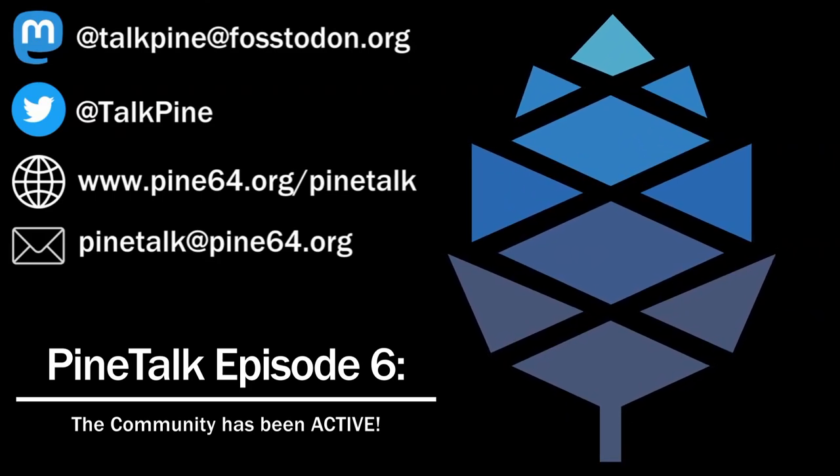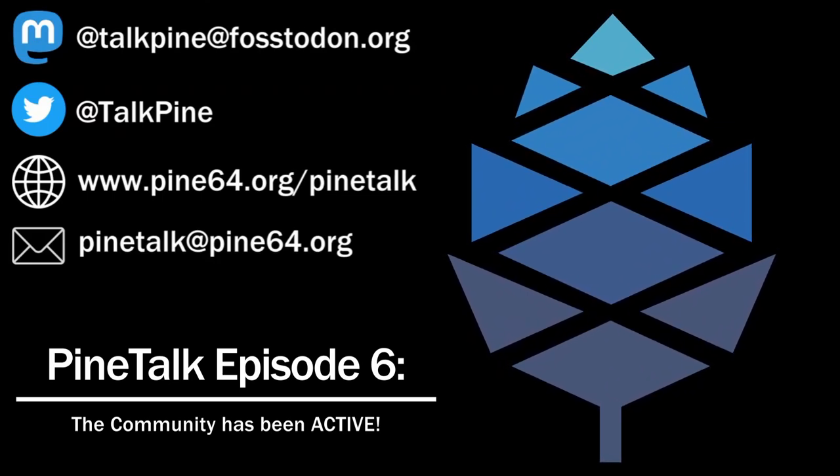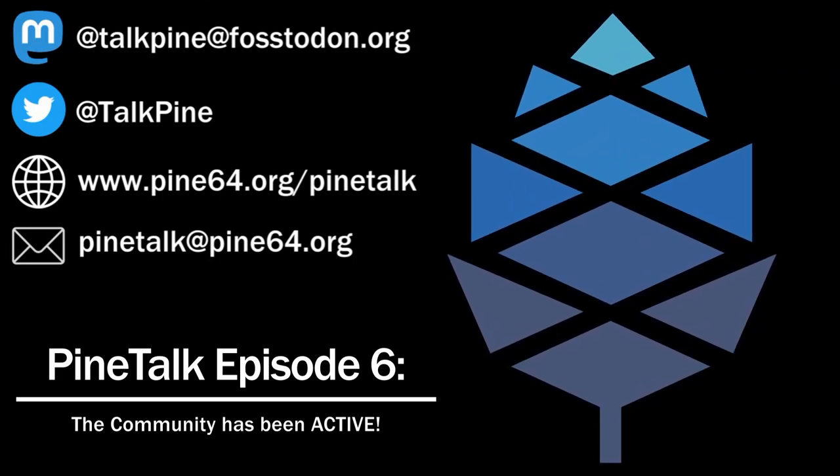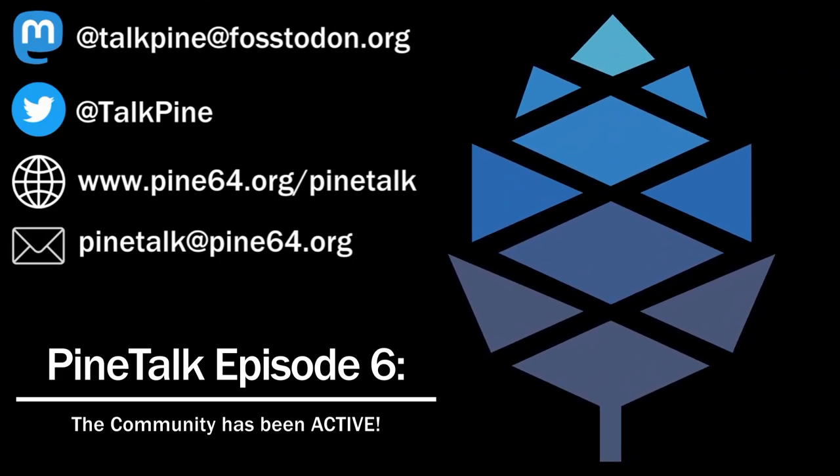PostmarketOS stable version 21.12 Service Pack 2 was released, including an update for Chatty to version 0.6.1, an update for Phosh to 0.15, and it also included SXMO 1.8.2. There's also been a new release for ArchLinux ARM which included Linux kernel 5.16.8, an update to mmsd, and many UI-specific updates and tweaks for Phosh, Plasma Mobile, and SXMO. VictorX custom modem firmware has been updated to version 0.5.9, which includes many small tweaks and various features for modem automation.